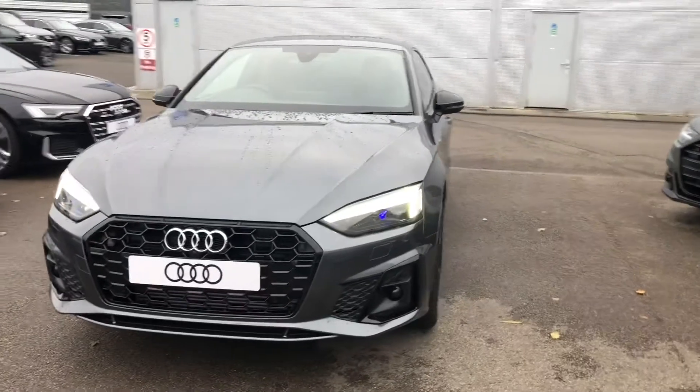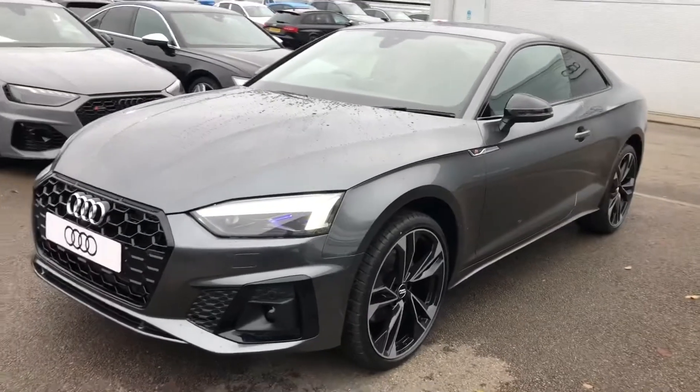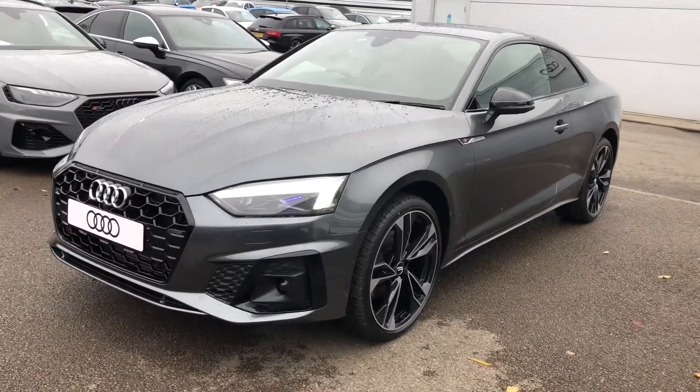Hello there and welcome to Crew Audi. Today I'm going to take you on a short tour of this stunning brand new Audi A5 Edition 1, finished in Daytona Grey.